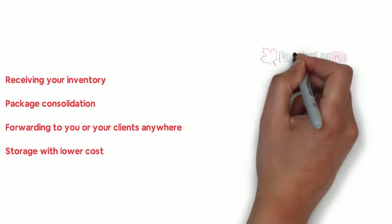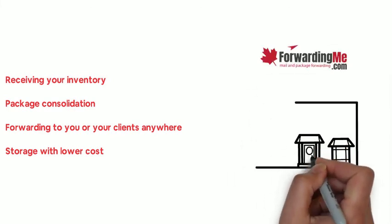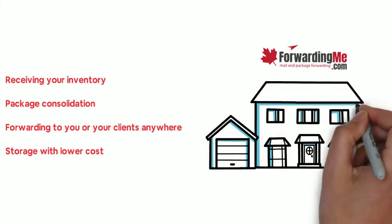ForwardingMe.com is a professional third-party fulfillment company. We can help you to receive and forward your removal inventory from Amazon.